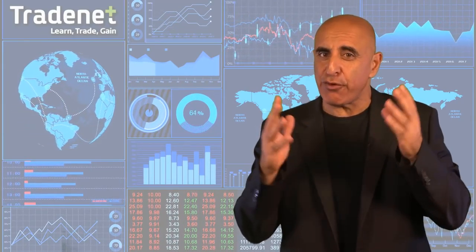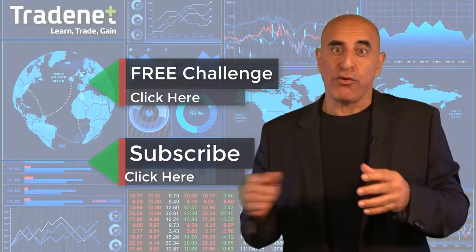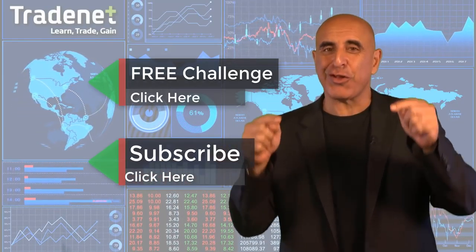Thank you for watching my video. Do you have what it takes to become a trader? I'd like to invite you to take my free trading challenge. If you succeed, I will fund you — you'll get free access to a $14,000 trading account which you can trade from home and earn 70% of the profits you generate. No risk, no cost — just click here and join now. If you like this video, please subscribe to my channel, and if you have any questions, please use the comments below.